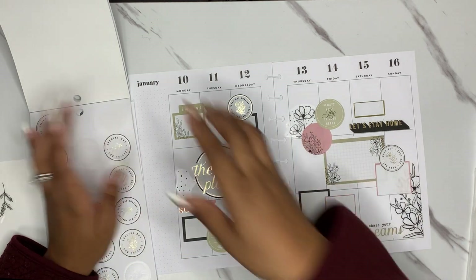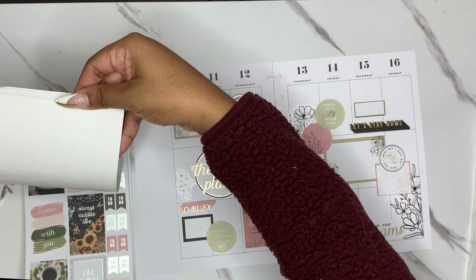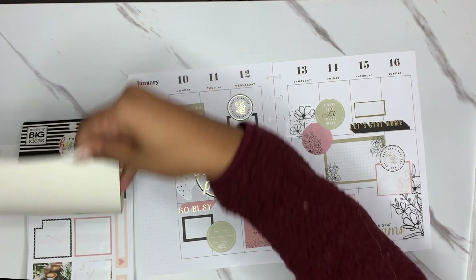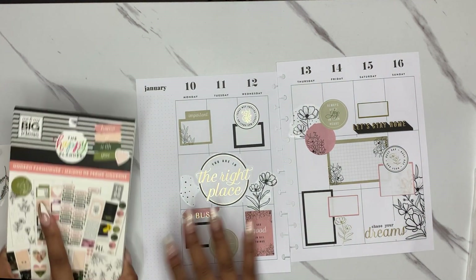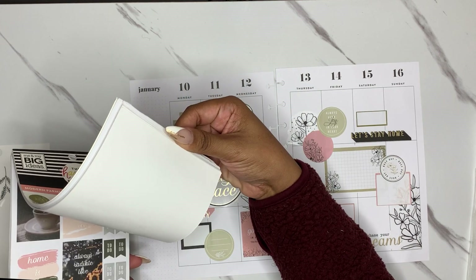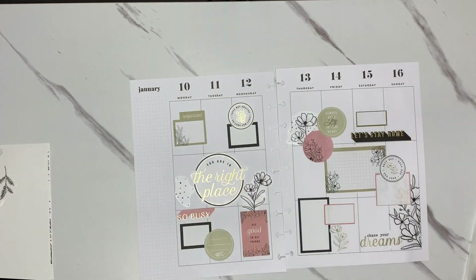That doesn't look too bad and it kind of ties it together. Now real quick for the sidebar — if I can't find anything, then we might just leave it alone. I don't think this has any long stickers for the sidebar. Should I do black and pull out the Live Love Posh book and do black? Let's do that.